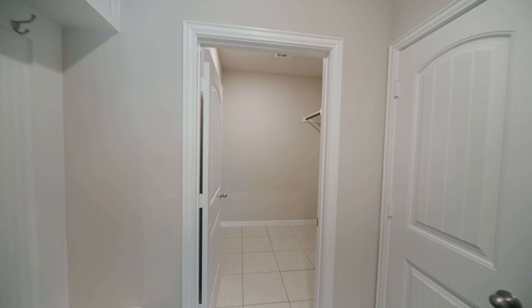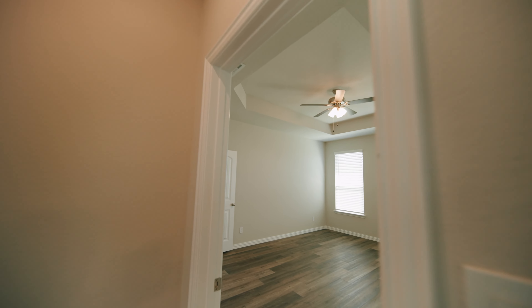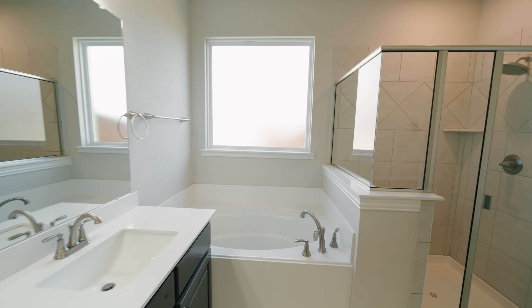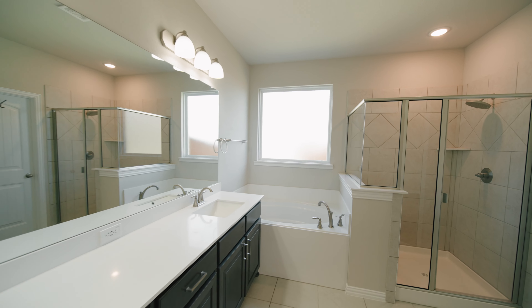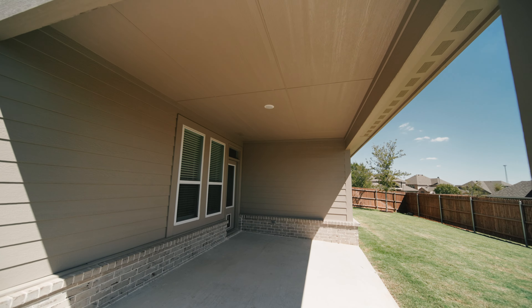Just off the kitchen you'll find a generous sized mudroom with a built-in desk and a large laundry room. Every inch of this 2,284 square foot home feels thoughtfully cared for, and the backyard provides a great place to entertain with an oversized covered patio and a yard big enough for a pool.